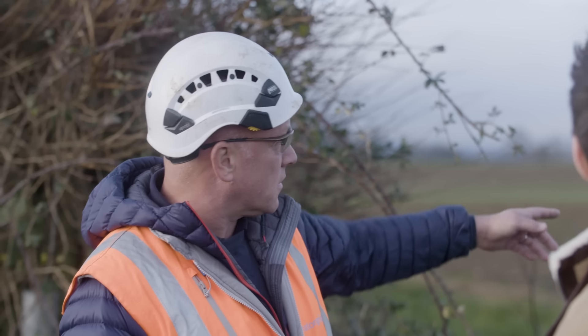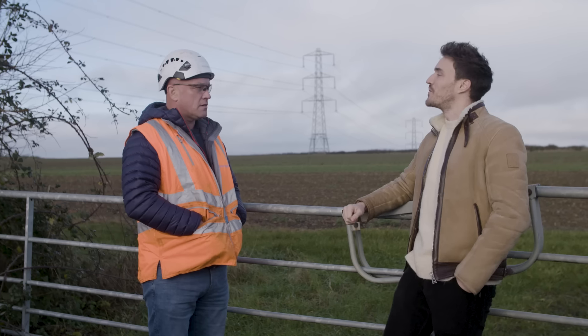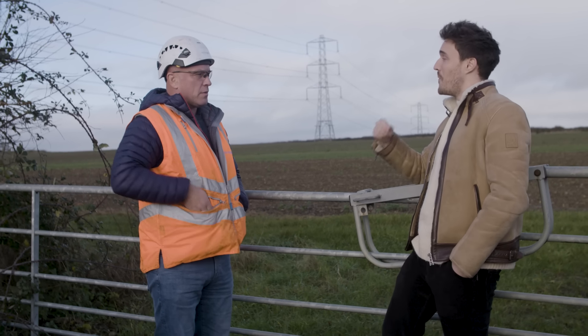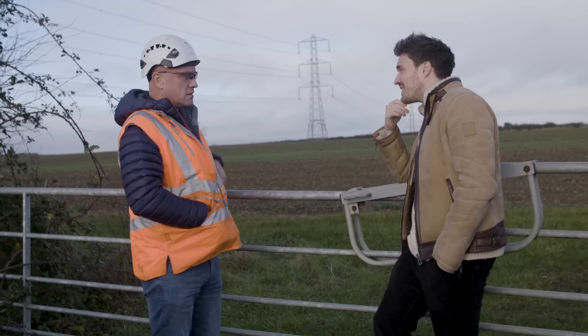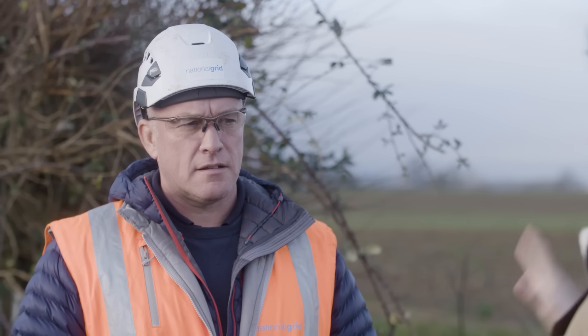We suspend a basket with two people in it under the helicopter and actually fly onto the conductors themselves — hanging about 30 to 50 metres beneath the helicopter. We access the spacers and conductors, carrying out repairs and replacing spacers. Did you get scared? No. I've been involved in National Grid for 36 years — I joined at 16 as an apprentice straight from school, and I've always been involved in overhead lines. Generally you're in the basket about 20 minutes.